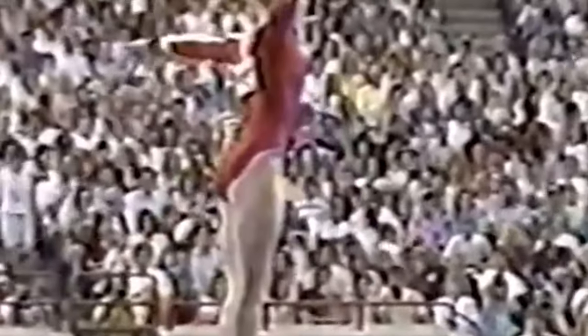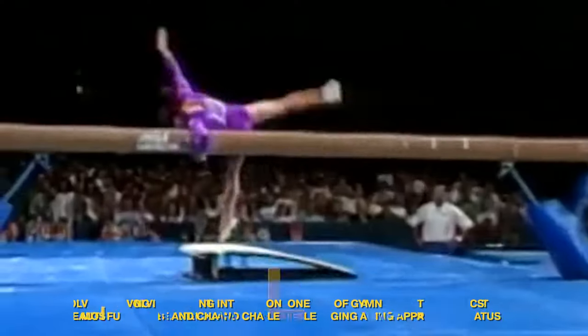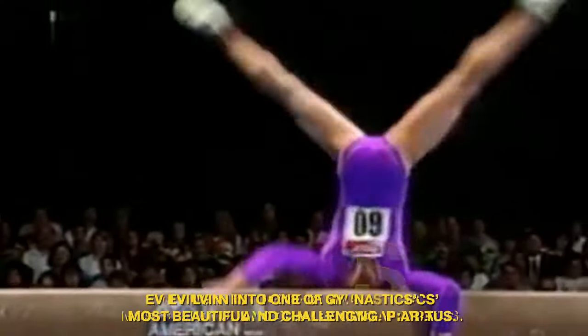In the past, FIG's scores used to have a maximum value of 10. In 2006, however, FIG altered its system to factor the difficulty of skills and routines into its scores. These days, the total score for a gymnast's routine is the sum of two scores: the difficulty score (D) and the execution score (E). The beam was originally a longer, narrower apparatus, and while the concept of standing gracefully on a high surface is primordial, over time it also became an art, evolving into one of gymnastics's most beautiful and challenging apparatus.